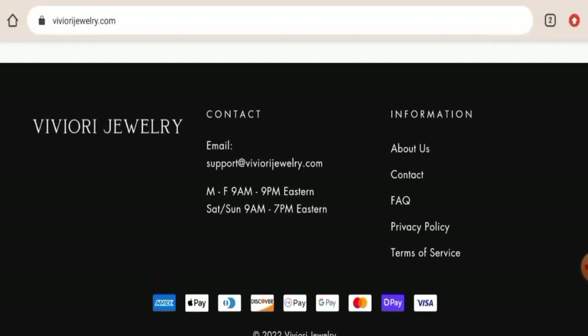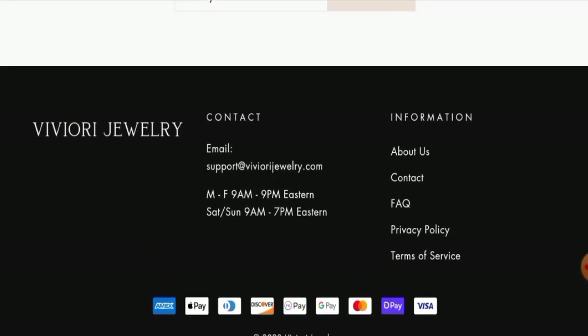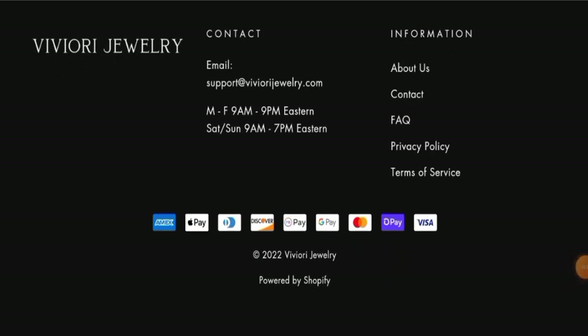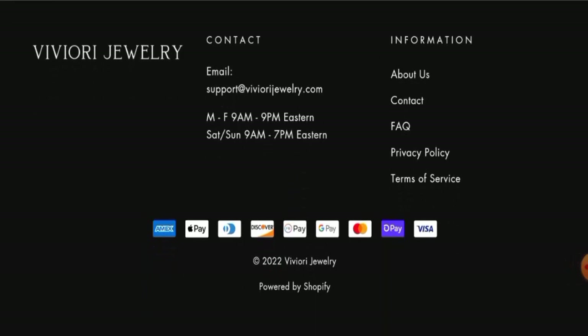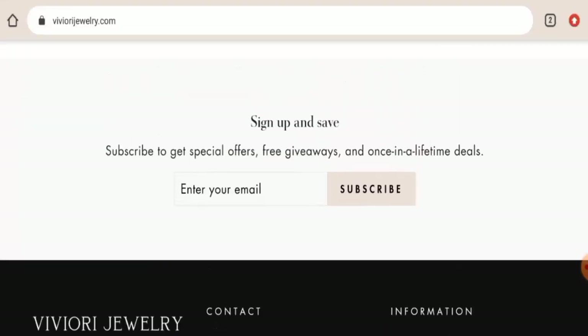If you want to know about the return and refund policy, they have not given their return or refund policy in a separate page section. We have checked in other places as well, and this website has not provided their return policy information anywhere, which is also a drawback. For return or refund issues, please check our description area where you will find links through which you can resolve your money issues.